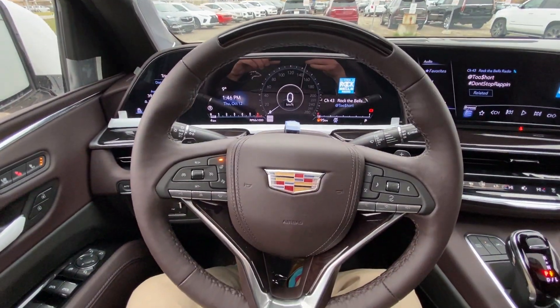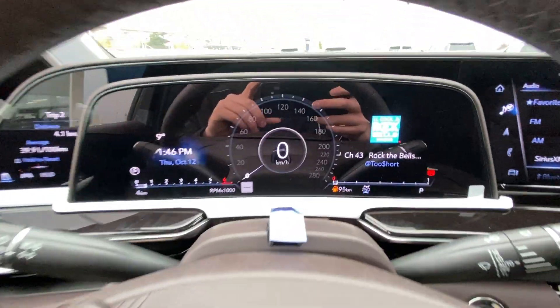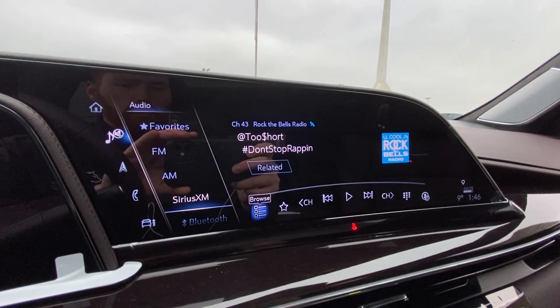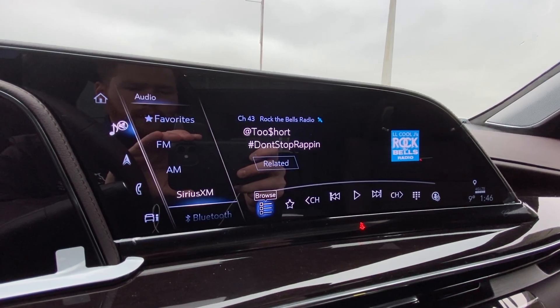There is a leather-wrapped heated steering wheel with paddle shifters, a full digital gauge cluster, heads-up display, and a 16.9-inch touchscreen complete with Android Auto, Apple CarPlay, and navigation.